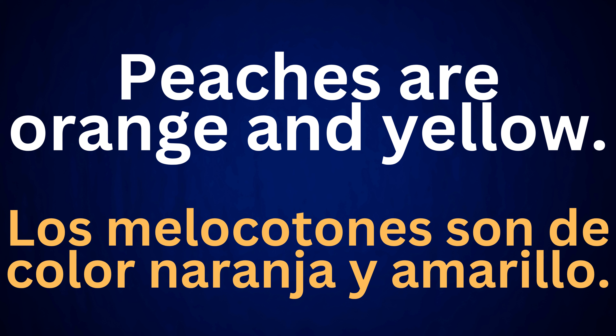Peaches are orange and yellow. Los melocotones son de color naranja y amarillo.